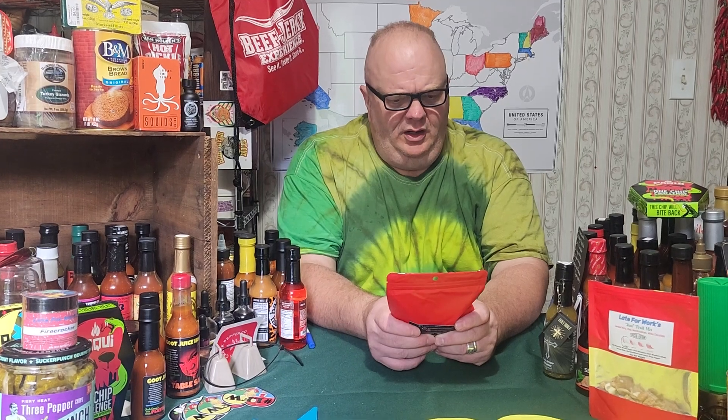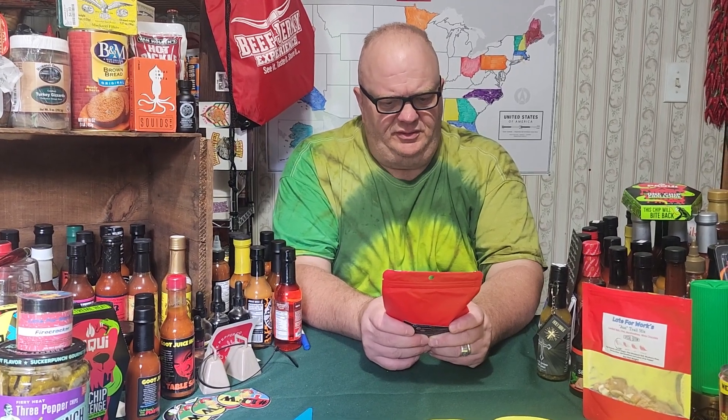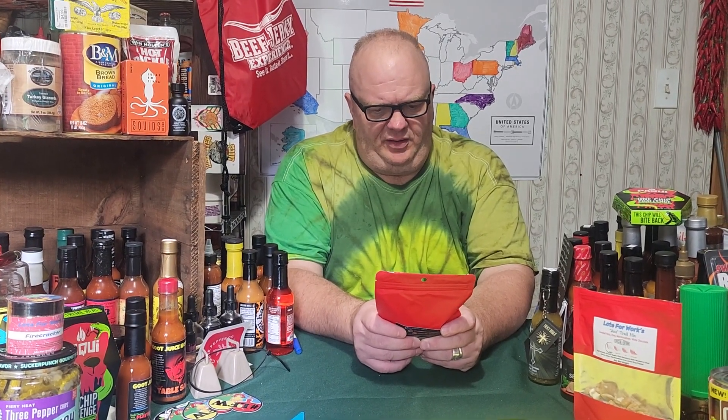Ingredients: cashews, peanuts, walnuts, seven-pot brain strain pepper, nutritional yeast, basil, thyme, oregano, garlic powder, onion powder, pretzel sticks, and pink Himalayan sea salt. You can check out Late for Work on Facebook.